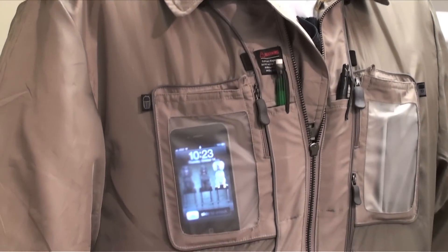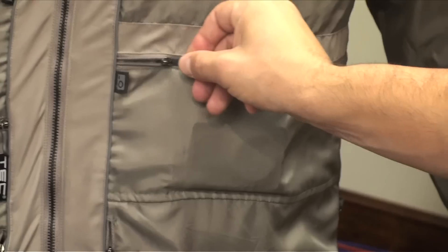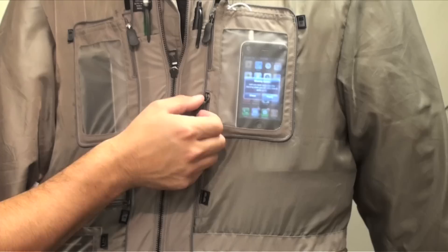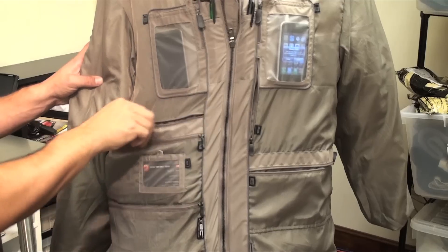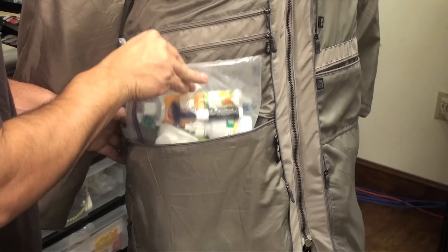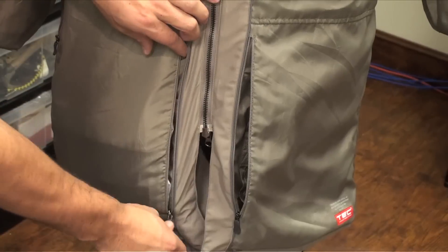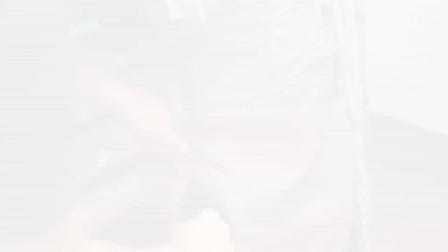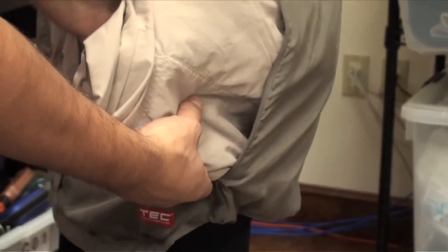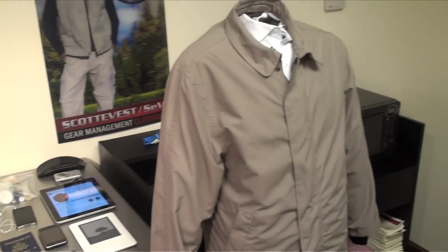No more gadget dance when you leave. Take your iPhone, iPad, even your keys — there's a pocket for that. There's a pocket for that. Take it on with you in your ScottyVest. Airport security used to bug me. With the ScottyVest, now it's a breeze. There's a pocket for that. There's a pocket for that. Take it on with you in your ScottyVest.